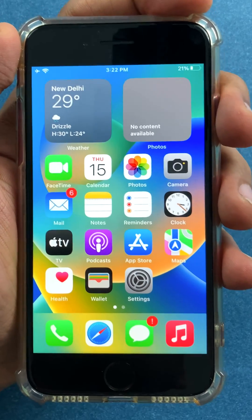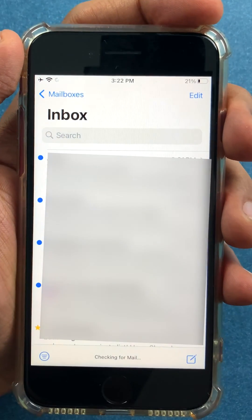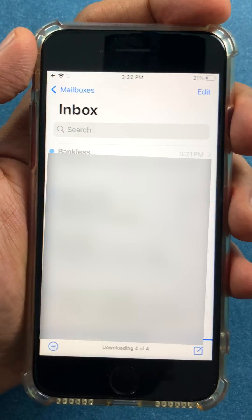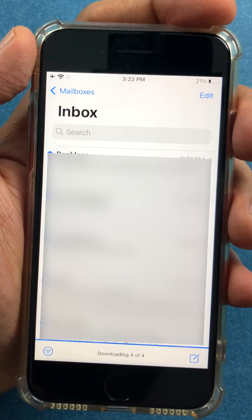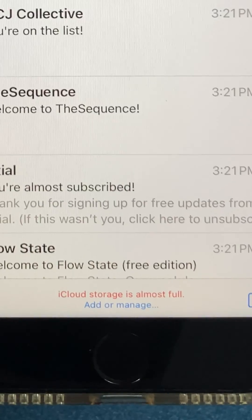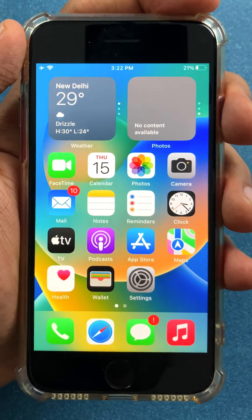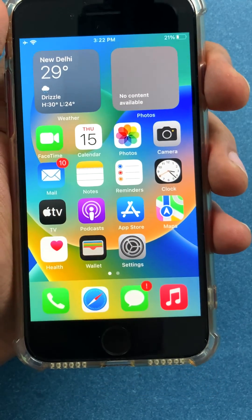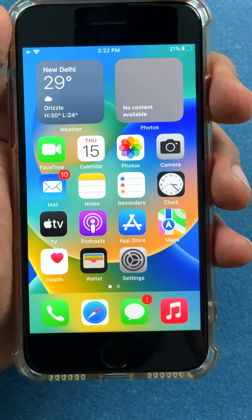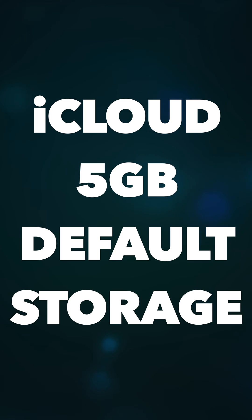If you are someone like me who is always running out of space on your iCloud — like if I go to my mail app, Apple will check for new emails and then quickly remind me that my iCloud storage is almost full. I'm always reminded that my storage is running out, specifically on iCloud.